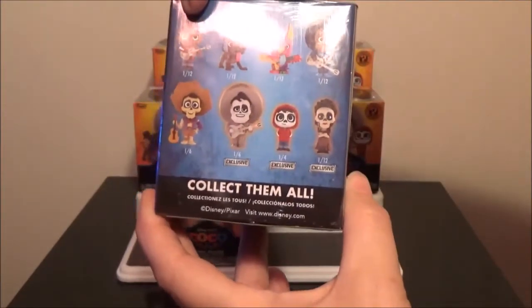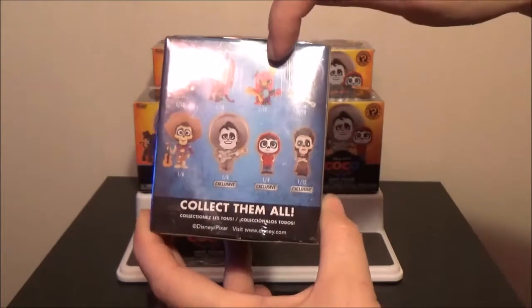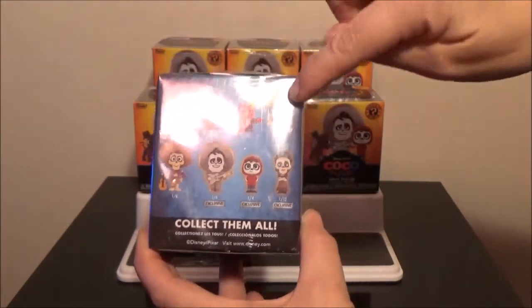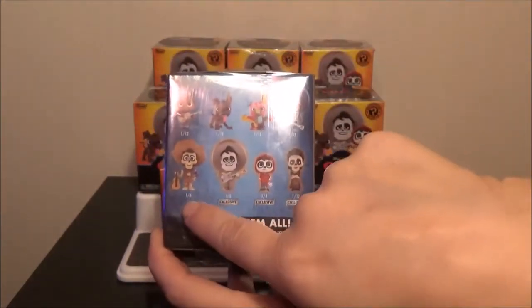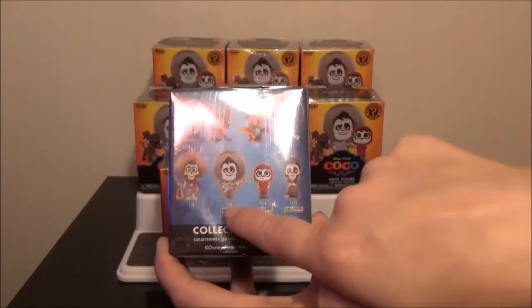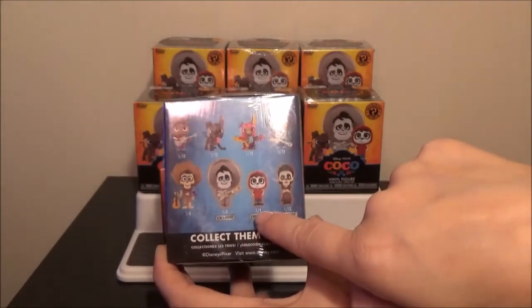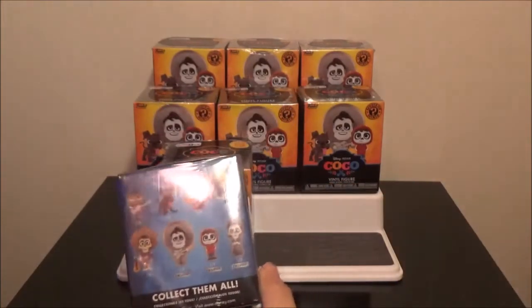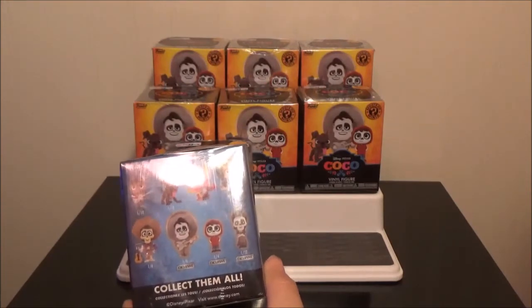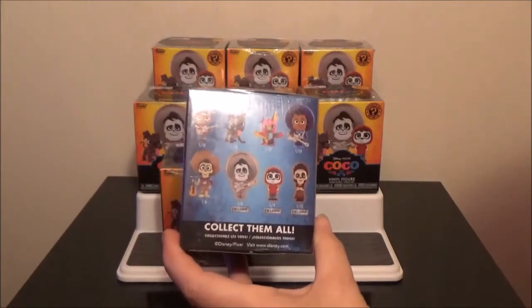Chris, go! Miguel. Dante. Day of the Dead Dante. Ernesto. Hector. Glow in the Dark Ernesto. Glow in the Dark Miguel. And that one... I can't remember that one. I'm looking at my phone right now — Imelda. Yeah, Imelda. I'll probably get them wrong later.